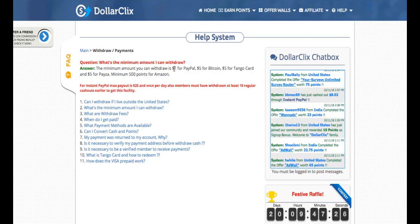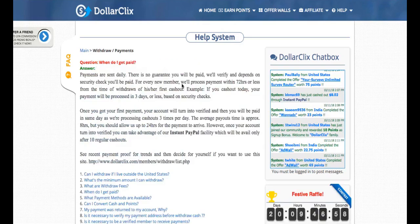You can withdraw your points to PayPal from just one dollar. For Bitcoin it's five dollars, Tango card is five, Visa is also five dollars, and for Amazon you need to earn 500 points. I believe you can earn those points quickly.